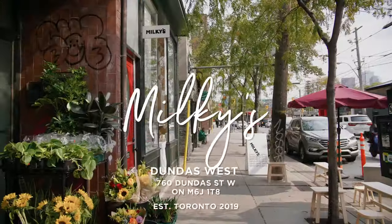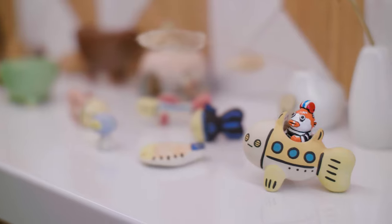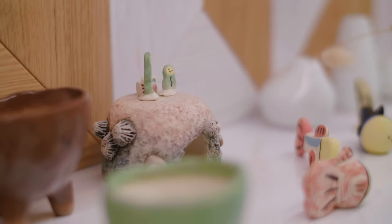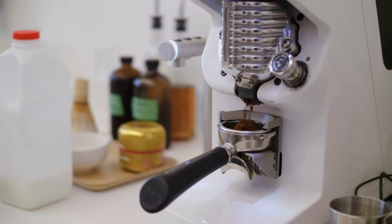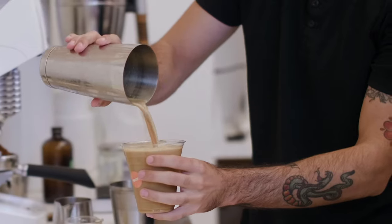We're now on Dundas West, about to go to our next stop on the tour — by far the smallest but one of the coolest. We're here at Milky's. I'm Fraser, the owner. We're a small shop on Dundas West, about 330 square feet, and we serve coffee. At Milky's we decided to fuse design and coffee together. We wanted a space that was bright, playful, and really fun.